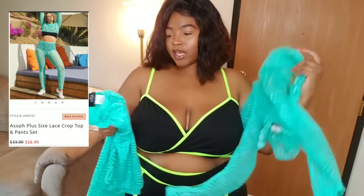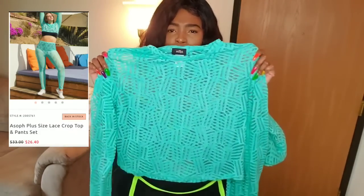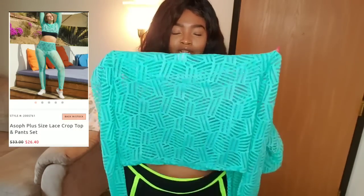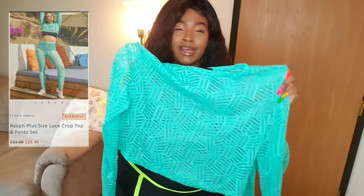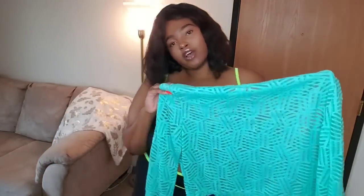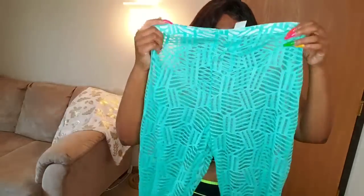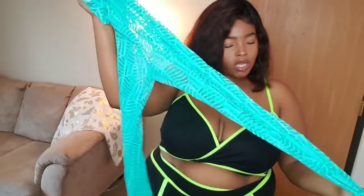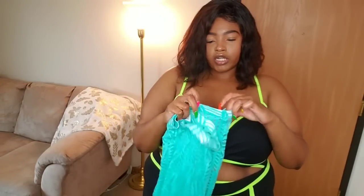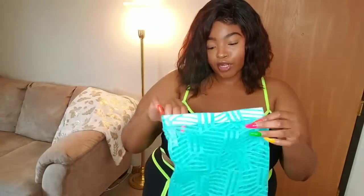So we had our first miss! This is a lace crop top and pants set and it is my favorite color — it's showing up a little darker on camera than it looks in person. I got this one in a size 3x and it does have some stretch to it, but it does not fit. I'll put the picture on the screen of what it's supposed to look like. The top is very good quality, and the bottoms are good quality too, but this one doesn't have a lot of stretch — only some in the waistband area. This will be on my Poshmark if you're interested.